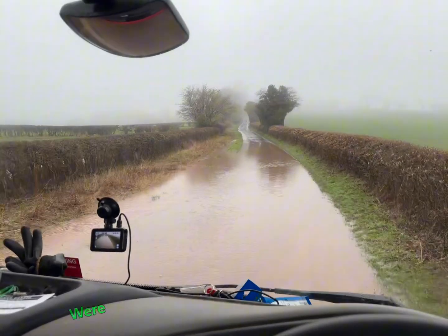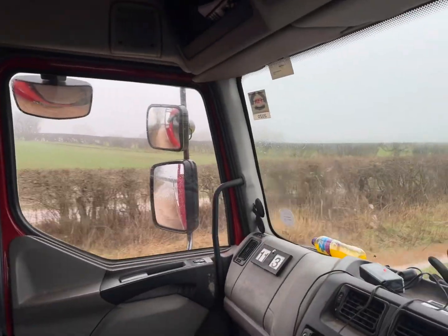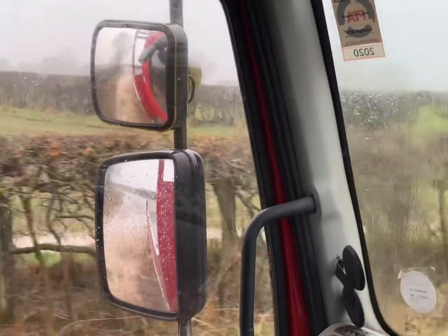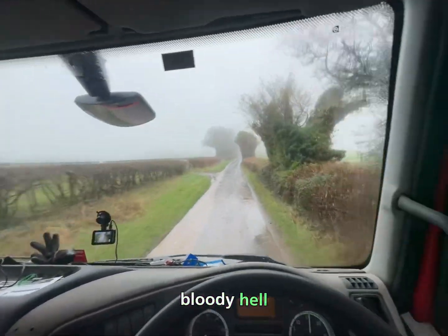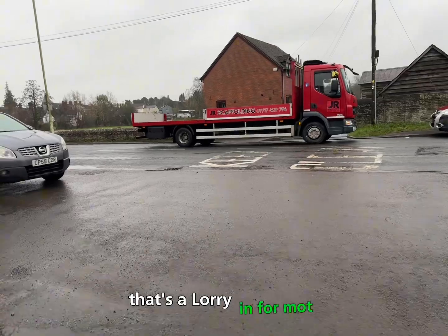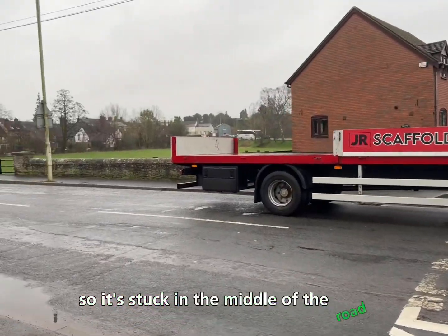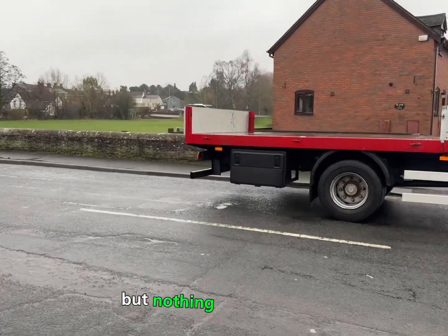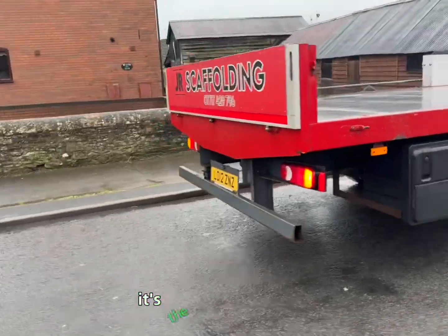The lorry's got a few issues where water gets in the plug underneath. Bloody hell, got the lorry here for MOT and the thing won't go in reverse again, so it's stuck in the middle of the road. Nothing I can do about that - they're gonna pull it in, in two seconds. Best I could do.